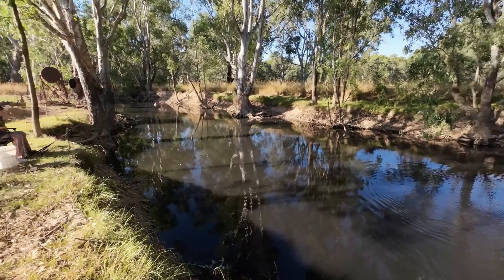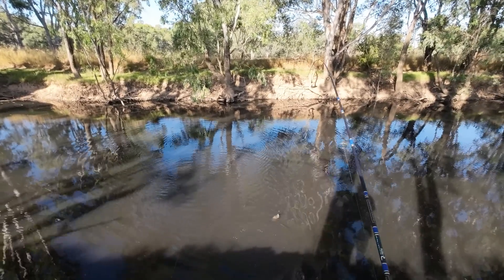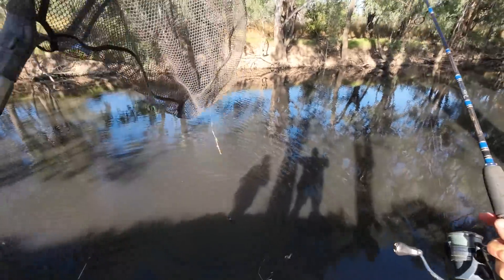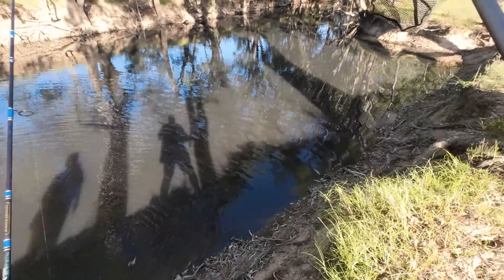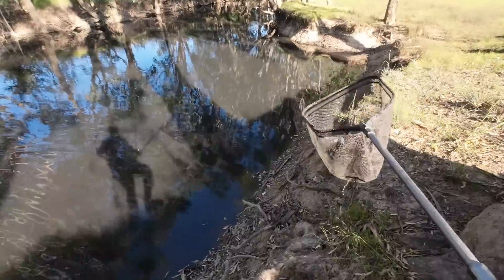Darling, can you pass me the landing net? Last time I fished here the water was right up here and I could net my fish, but it's going to be a bit of a challenge now. The water's dropped about two meters since I last fished here.